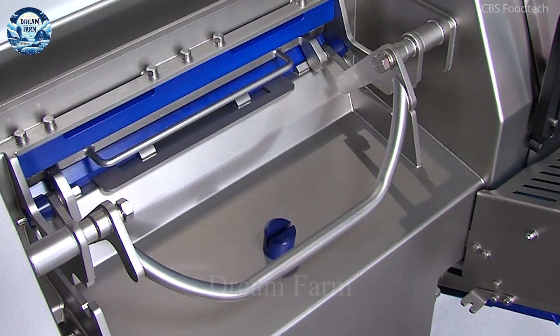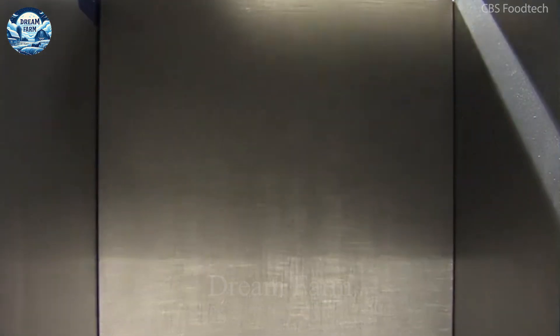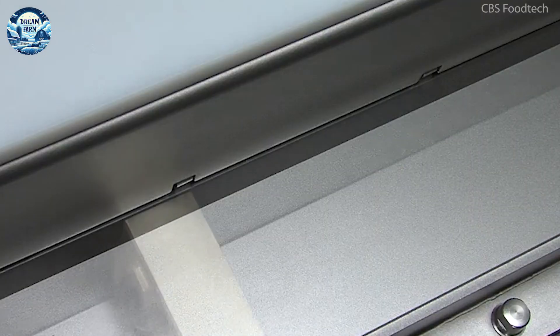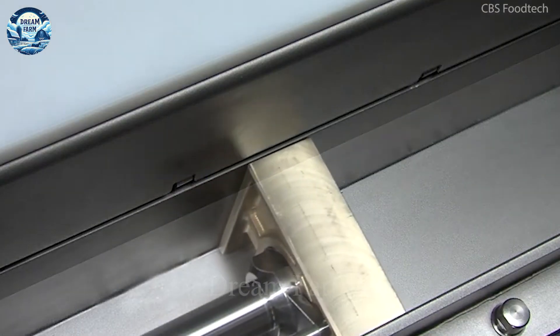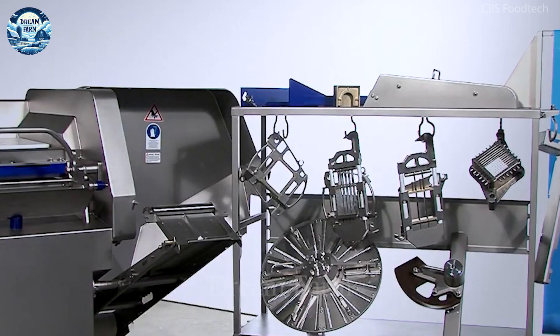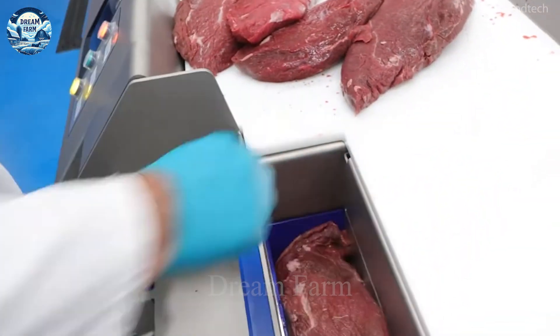The Trieff Twister Dicer Cutter is an advanced solution that makes the job lighter. Designed to handle boneless products, it can process with a capacity of up to 2,500 kilograms per hour, ensuring fast and efficient processing far beyond manual labor.